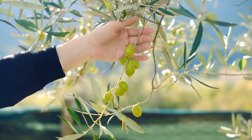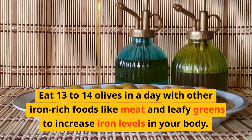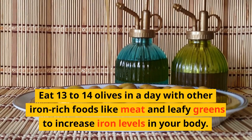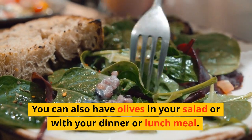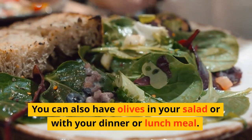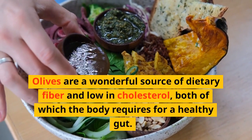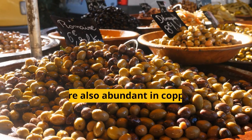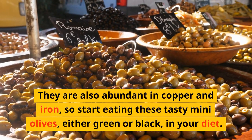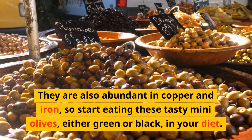Other iron-rich foods include olives. Eat 3 to 4 olives daily with other iron-rich foods like meats and leafy greens to increase iron levels in your body. You can also have olives in your salad or with your dinner or lunch. Olives are a wonderful source of fiber and low in cholesterol, both of which the body requires for a healthy gut. They are also rich in copper and iron, so start eating these tasty olives — either green or black — in your diet.